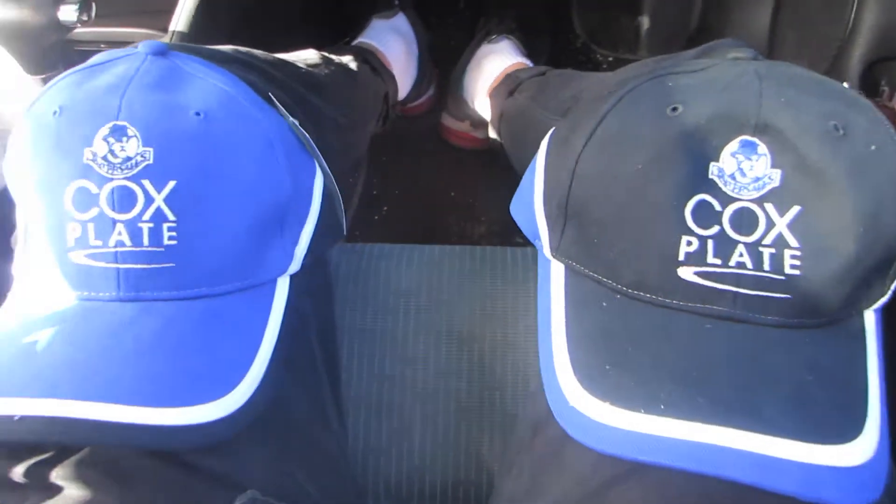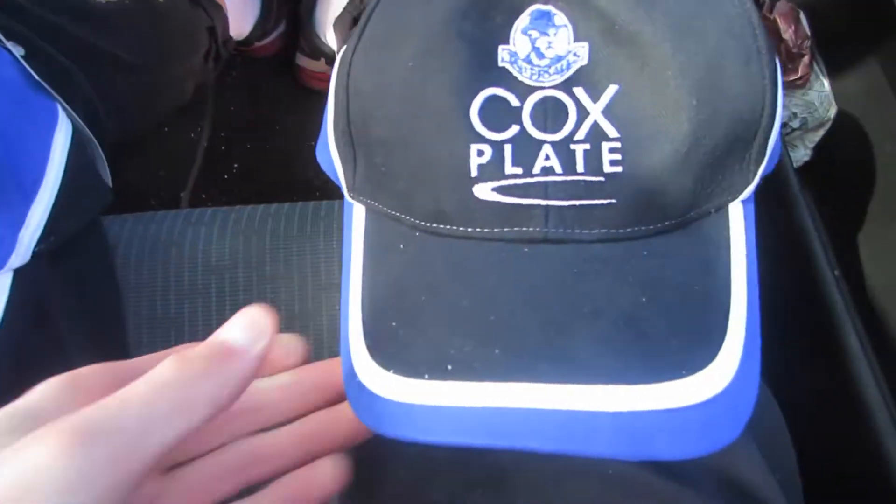Alright guys, I just got out of the small little thrift store just over here — the Lion Opportunity thrift store. This thrift is a ripper, I've always found some really cool stuff here. I did pick up a bulk product deal of 20 items. We have 20 of these Cox Plate caps in blue and black, brand new with tags, and they were a dollar each — about 20 of them, packed in 4 or 5 bags.